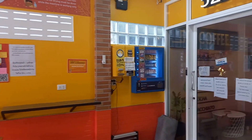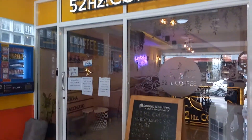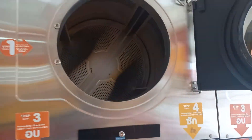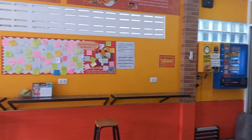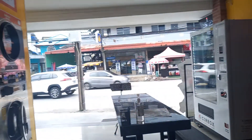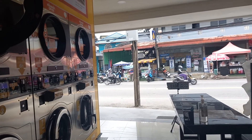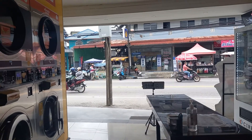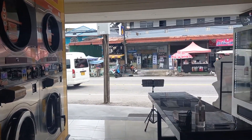They're open 24 hours and have a vending machine, coin change, soap dispenser, and a coffee shop inside. I'm waiting for my laundry to finish before putting it in the dryer. You can get your coins from the dispenser on the other side. They also have high-speed internet here — you can use the internet at the coffee shop, order food, and they have Grab Food delivery as well.